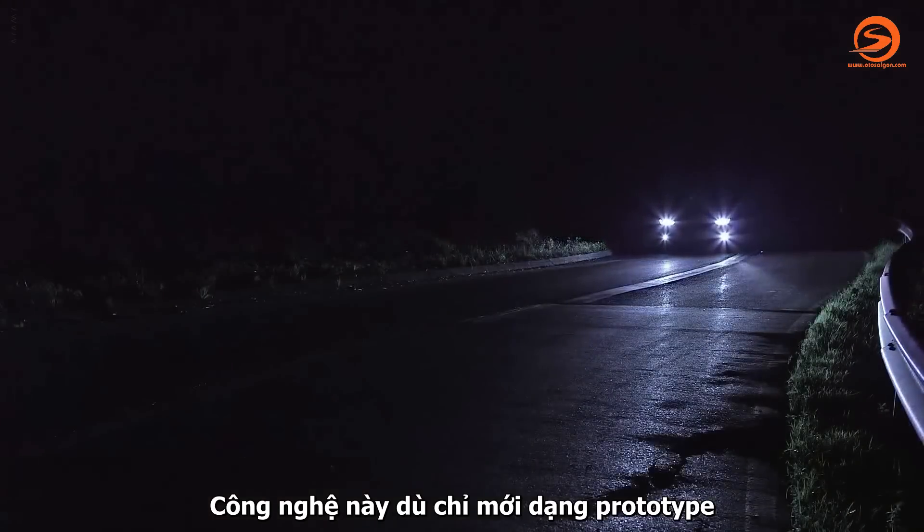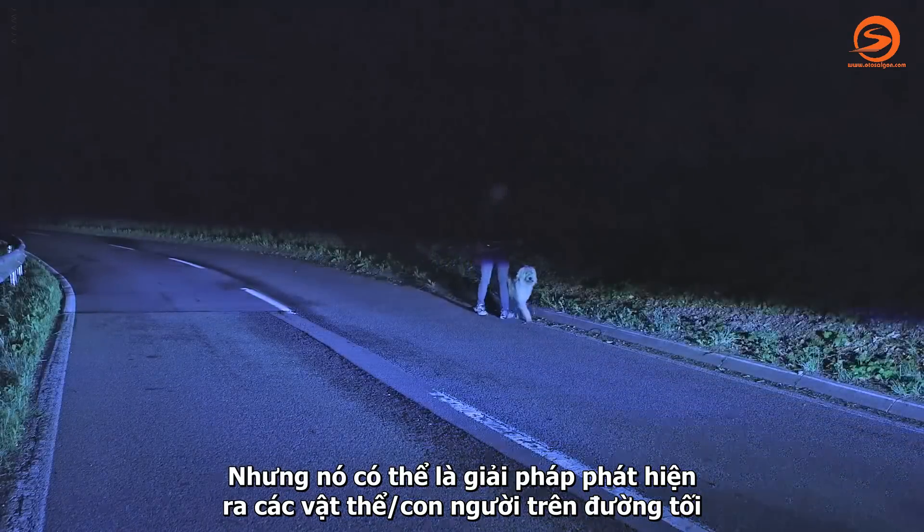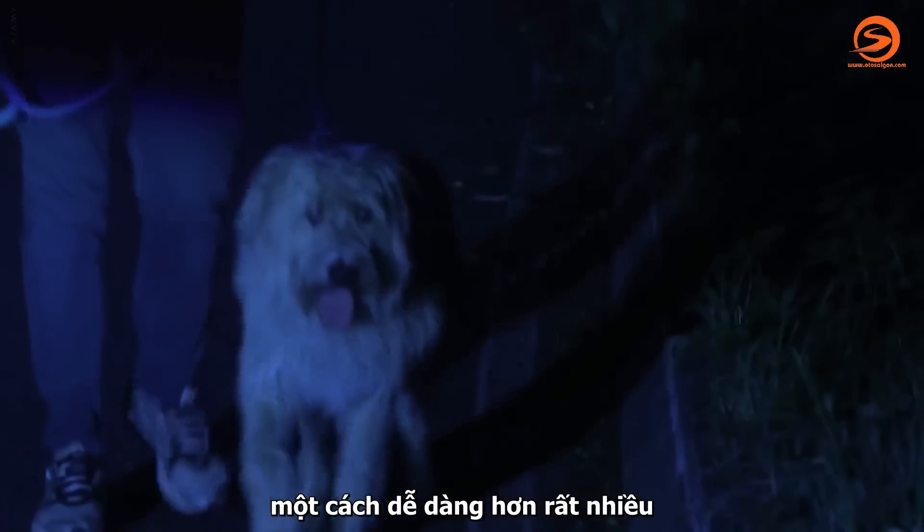This technology is currently a prototype, but it could make identifying objects in dark streets a lot easier.